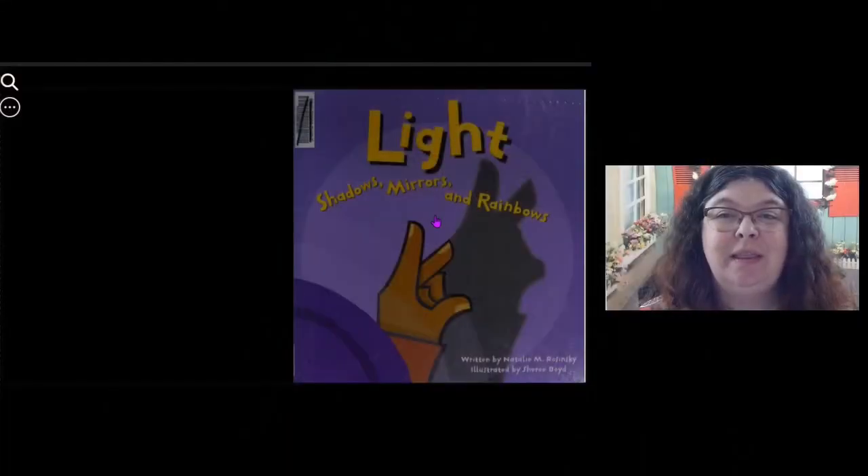Alright friends, our story today is called Light, Shadows, Mirrors, and Rainbows. Written by Natalie M. Rofenski, illustrated by Cherie Boyd. Let's get started.